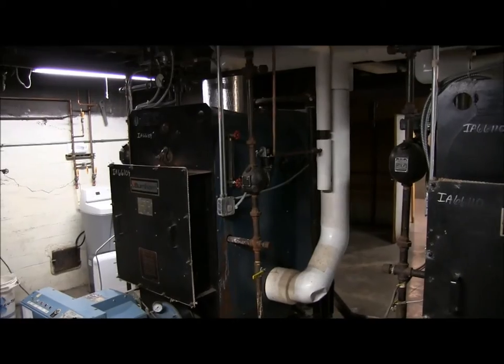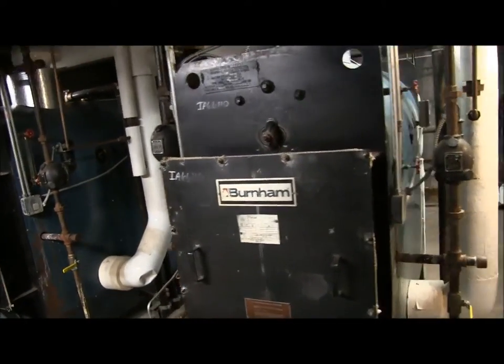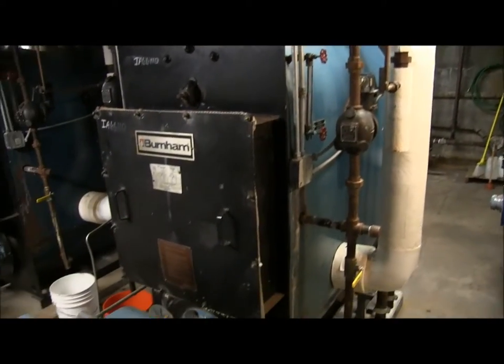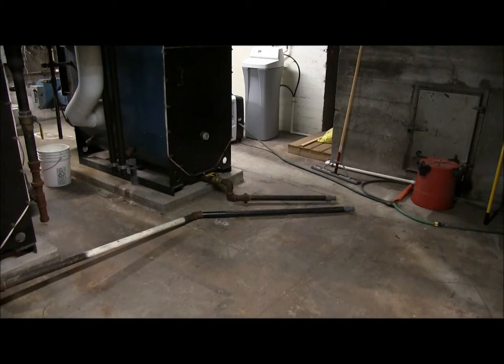That is the heart of your building — without these boilers we would freeze in the wintertime. Every couple of weeks we have to do a procedure called blowing down the boiler. There are two ways: the lower blowdown, which I'm going to do this morning because the boilers are cold, and the upper end blowdown, which we do once a week, usually on Mondays.